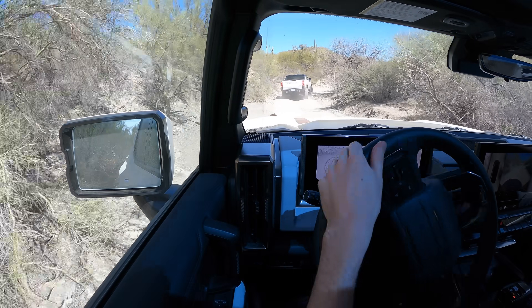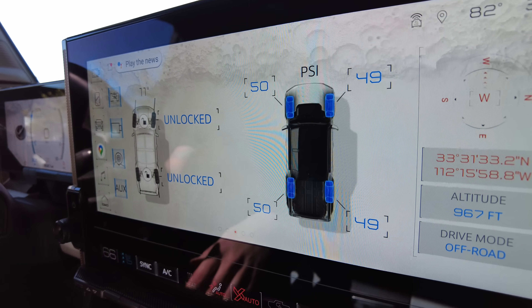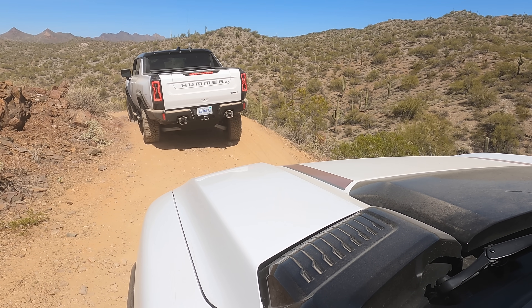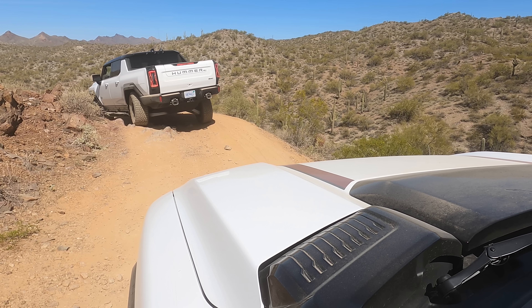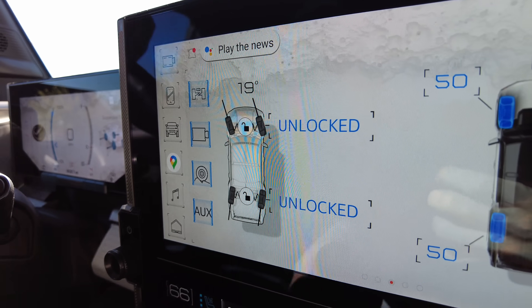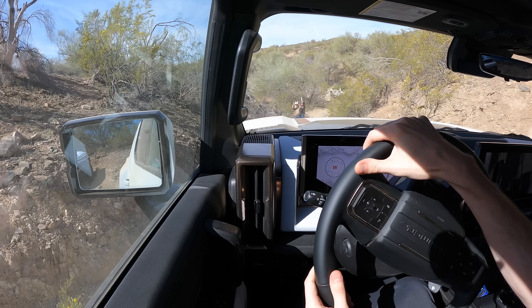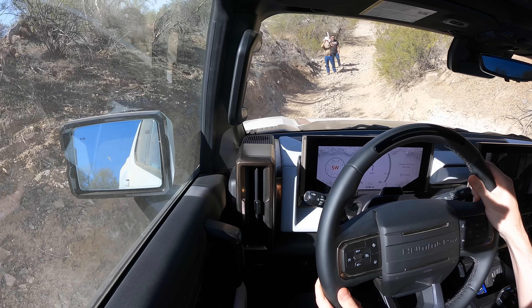It honestly makes it feel like you're cheating with how simple it is. Terrain mode is the only mode in which you can activate the front differential locker, meaning the two front tire speeds are matched. It's pretty rare that you'd need it, as the front axle uses brake-based torque vectoring in any scenario where a front wheel is slipping, but it's there if you need it. Locking the rear wheels is virtual, as each has an independent motor, but you can match the speeds if you decide an upcoming obstacle might require it. The computers will figure out if one wheel has significantly more traction than the other.